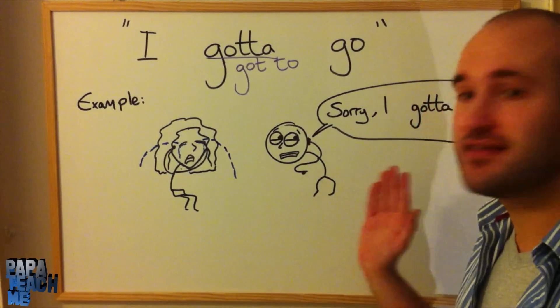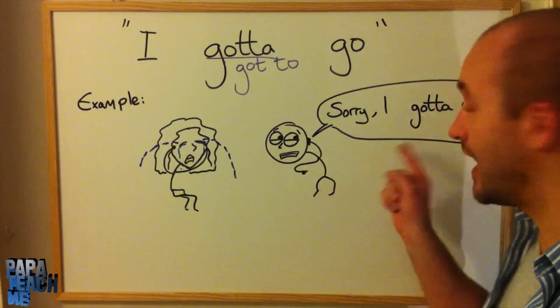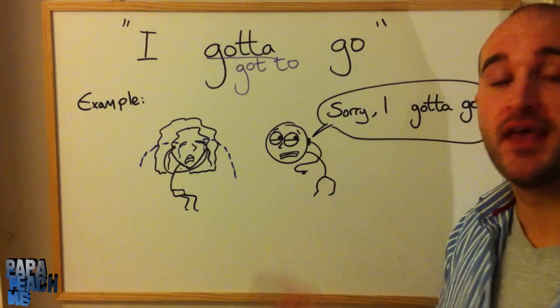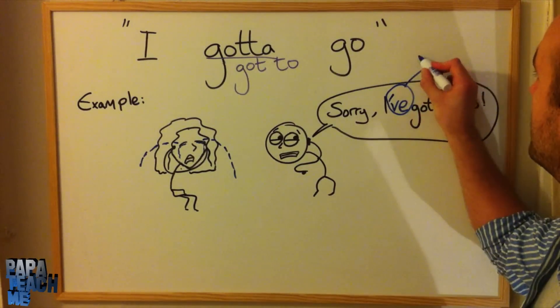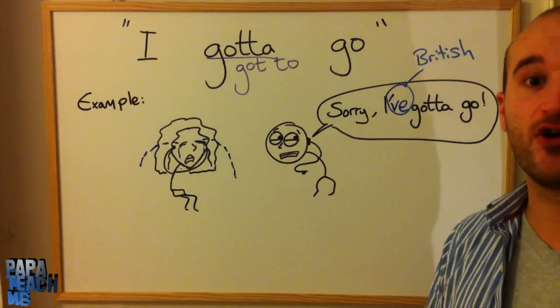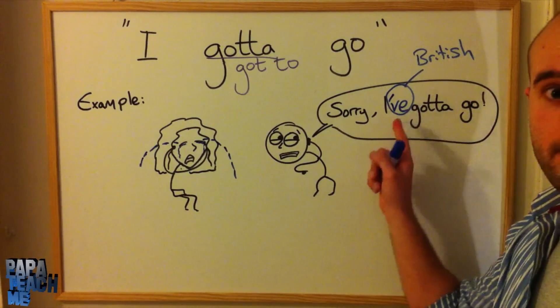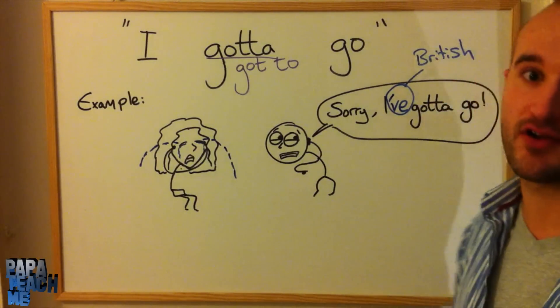So the other question is: is this more American to say? Yeah, it is — it is more American. British people say it like this: 'Sorry, I've got to go.' That's present perfect. Without the 'I've,' just 'I gotta go' — yeah, that's more American.